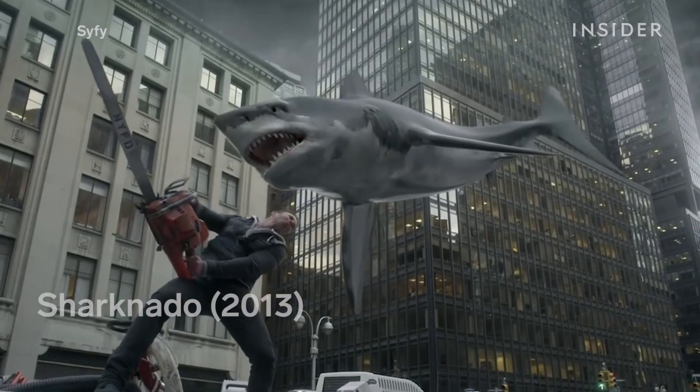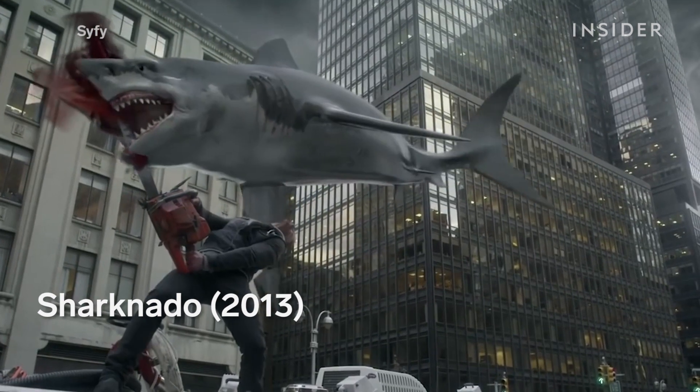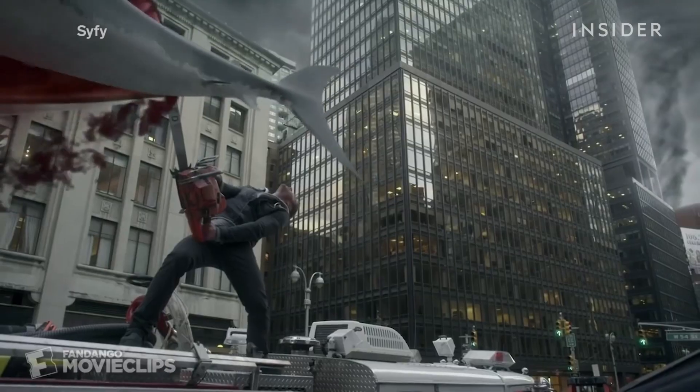A CGI shark would be much easier and more cost efficient, but as Sharknado demonstrated, not quite as compelling.